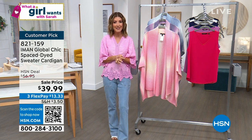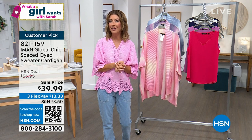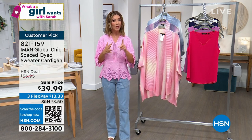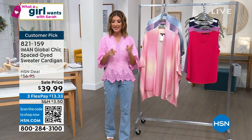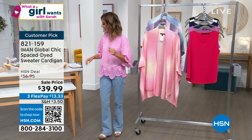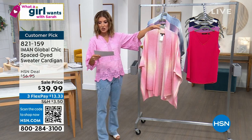The IMAN Global Chic Space Dyed Cardigan is also going to be our Steal of the Show. We do a Steal of the Show every single week — we find something fabulous and introduce it at the lowest price we've ever offered. This is it, first time ever, nearly twenty dollars off. It's $39.99.